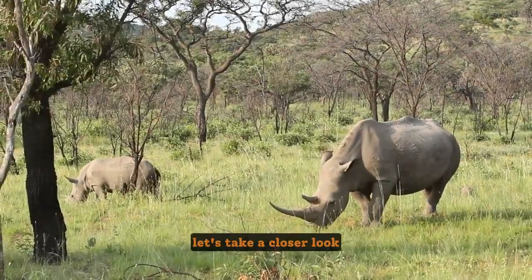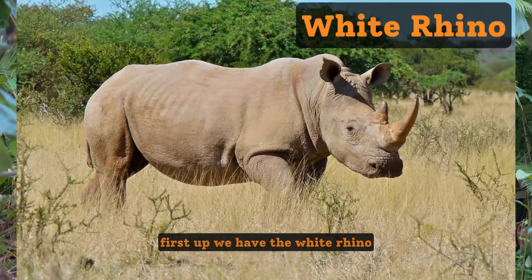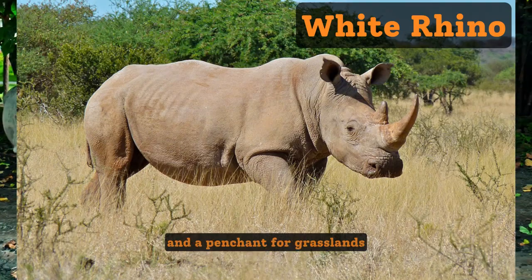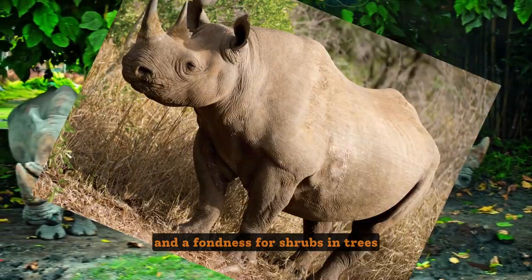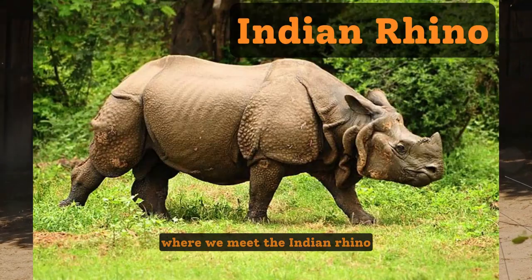Did you know that there are five different species of rhinos roaming our planet today? First up, we have the white rhino, the largest of the bunch, known for its square-shaped lip and a penchant for grasslands. Then there's the black rhino, smaller with a hooked lip and a fondness for shrubs and trees.